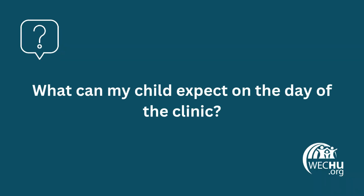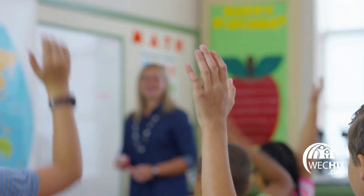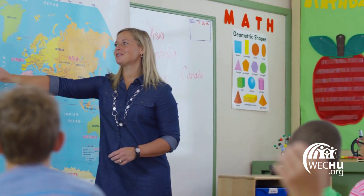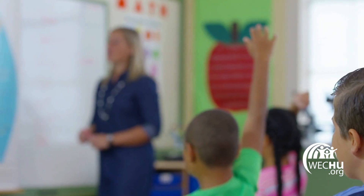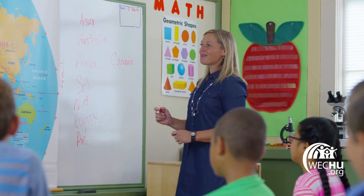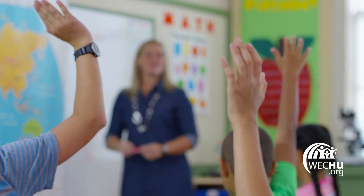What can my child expect on the day of the clinic? Students with consent to be immunized will be brought to a designated clinic area, such as the gym or library. They will sit one-on-one with the nurse and have an opportunity to ask questions. After being immunized, they will be monitored for 15 minutes. Then they will return to class and continue their day with no restrictions. Students will be given an immunization record to bring home indicating which vaccines they received.